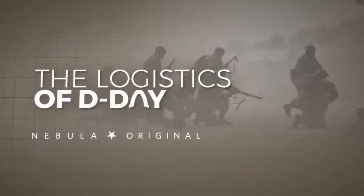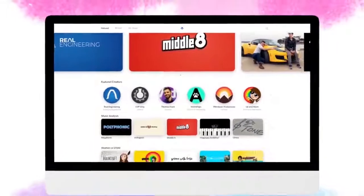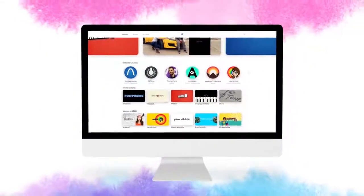the home of the Logistics of D-Day series, and many more original series from some of YouTube's best educational creators like Tom Scott, Wendover Productions and Real Engineering.